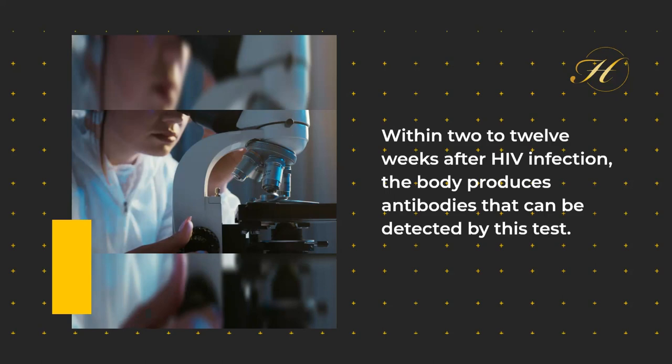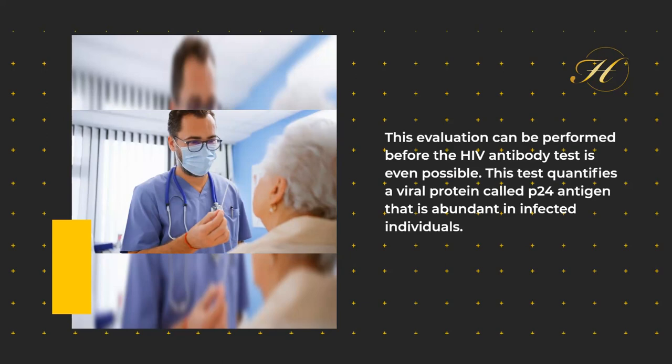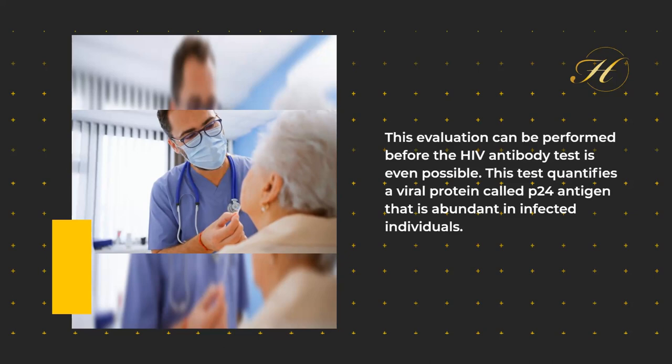2. Antigen Test: This evaluation can be performed before the HIV antibody test is even possible. This test quantifies a viral protein called P24 antigen that is abundant in infected individuals.